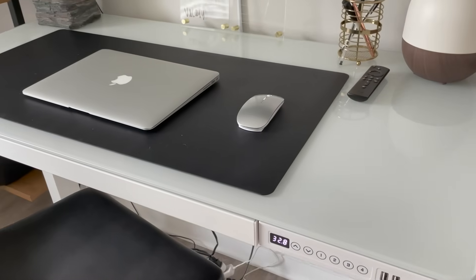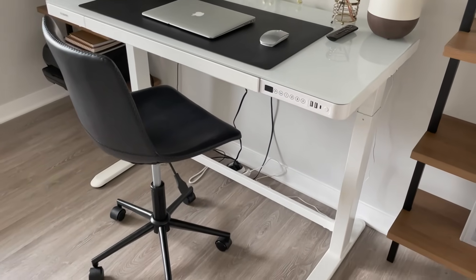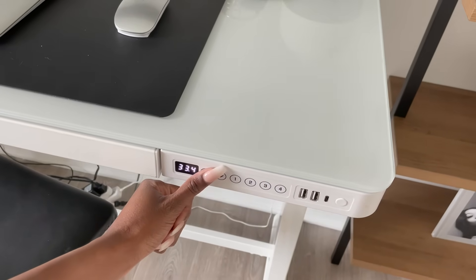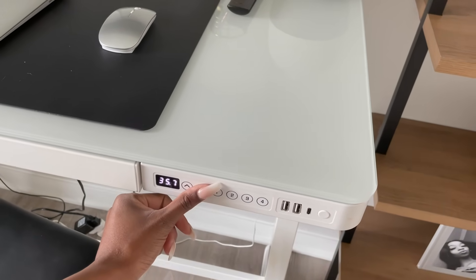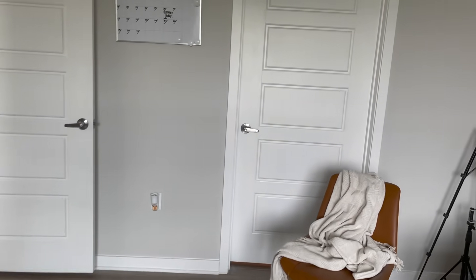My desk is from Flexispot — a great company with amazing standing desks. It has an electric motor that allows the desk to rise up or down so you can actually work standing up. Thank you Flexispot for sending me this desk — I've been using it so much.